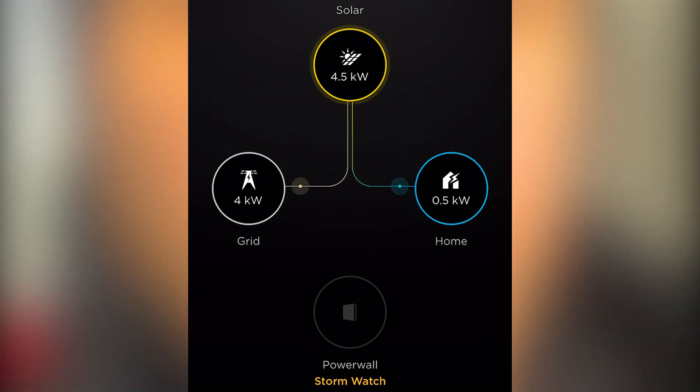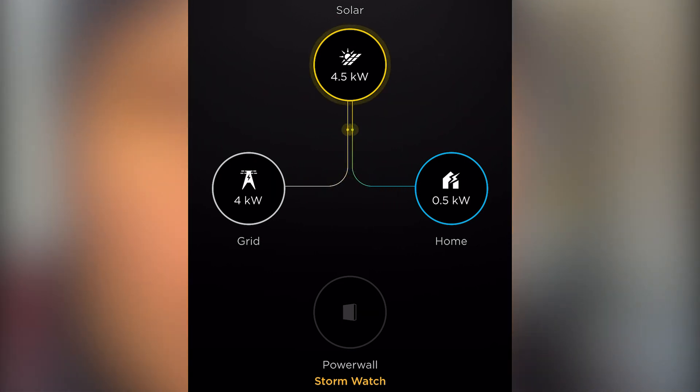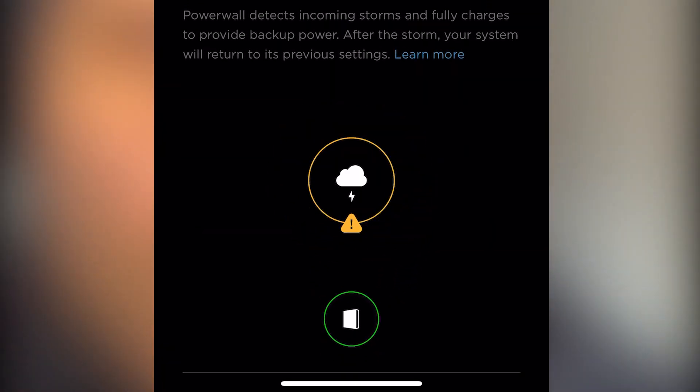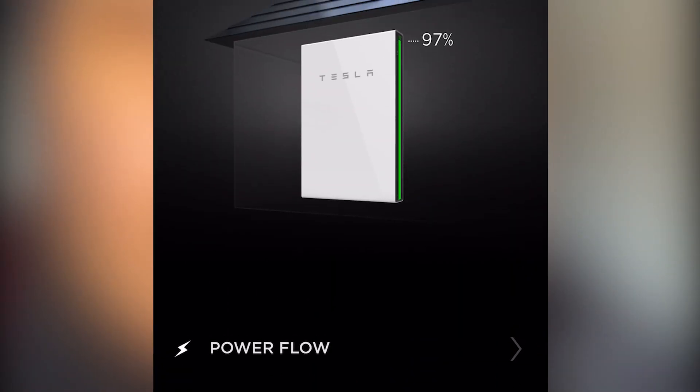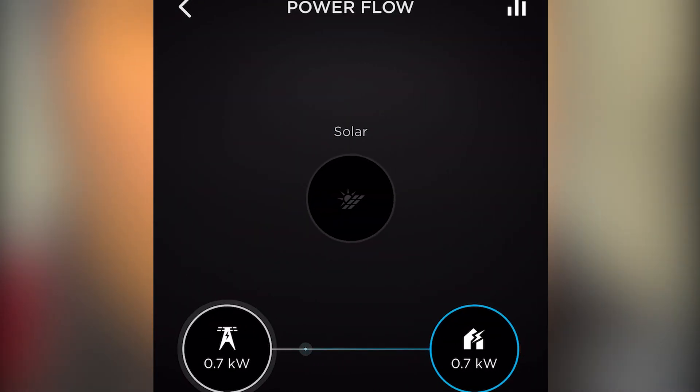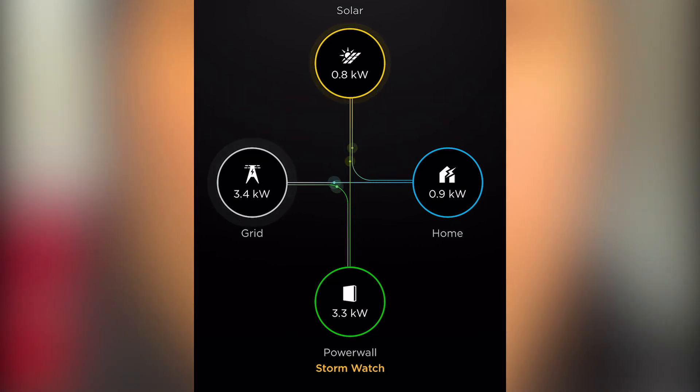One of the really cool things about Powerwall is a feature called Storm Watch. If the National Weather Service sends out an alert stating that you have some sort of advisory or a huge storm coming in your direction, it will allow you to charge your battery from the grid at 3.3 kilowatts per hour. So if your battery was at 0%, it'll charge to 100% in about four hours.